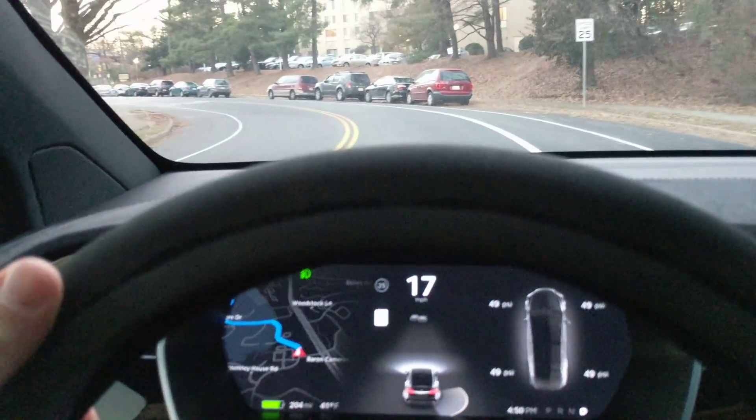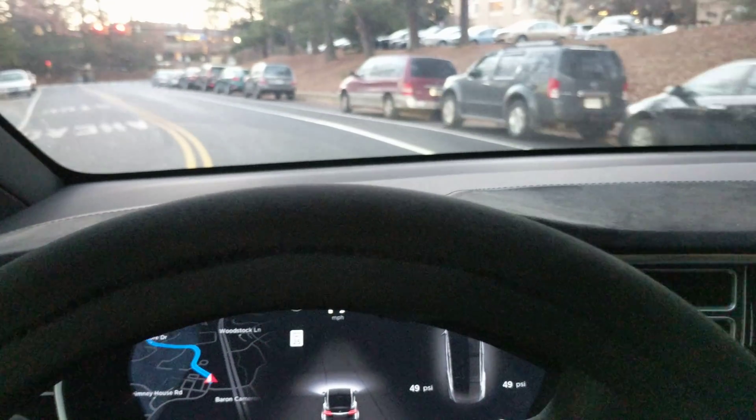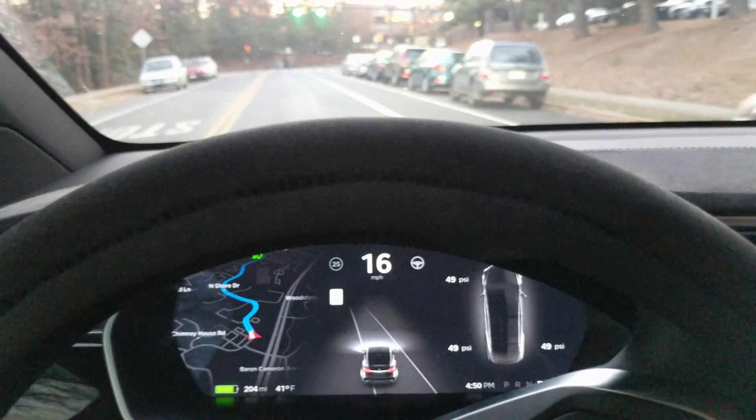Here we go. It's right before sunset as you can tell. There's a red light — now it's green.